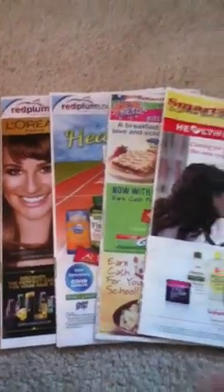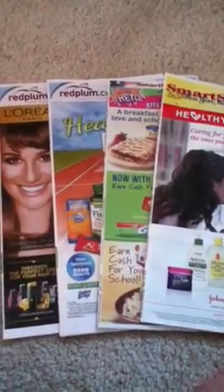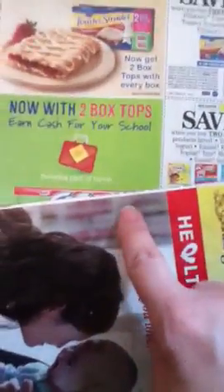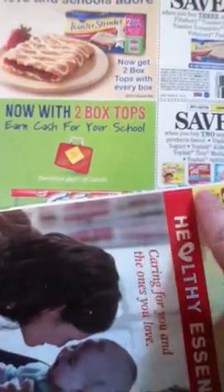On each insert — these four happen to be the ones from January 6th this past Sunday — if you turn and look at the side of each of the inserts, there is a date along the spine right in here.